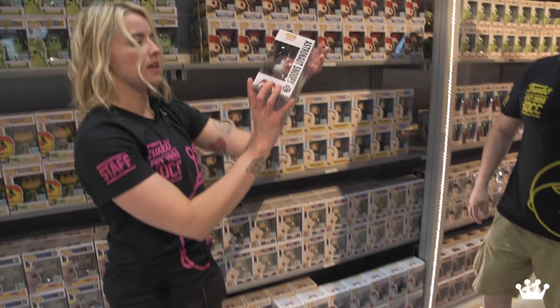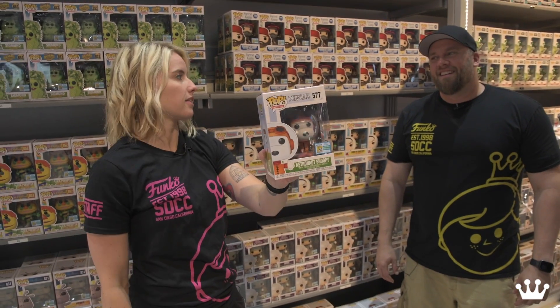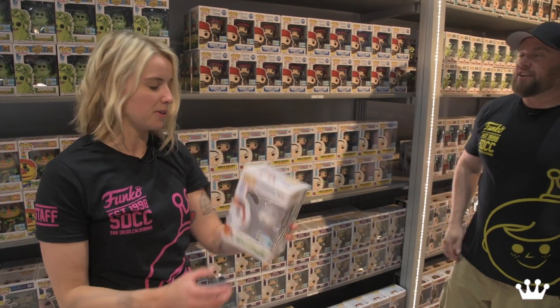And then we have Snoopy as an astronaut from the Peanuts. We haven't done them in a while, so pretty cool that we have them back in the Pop line. People went nuts for this on our social media channels.